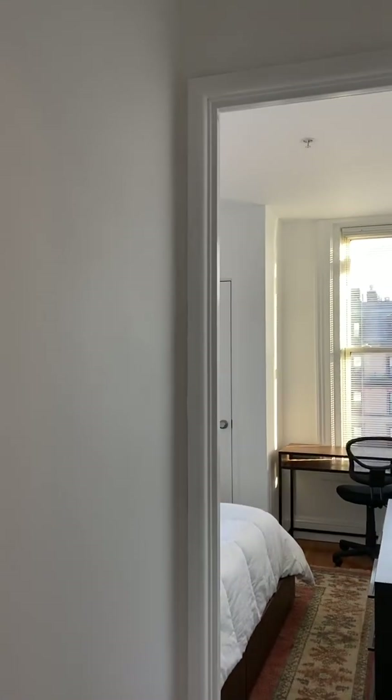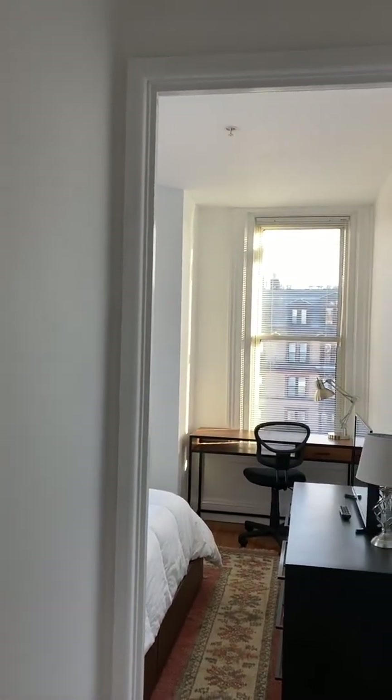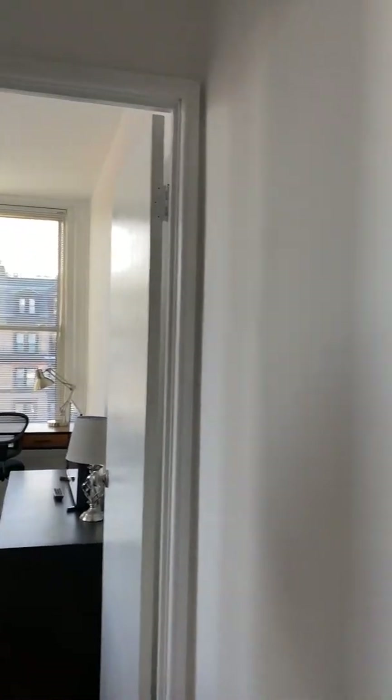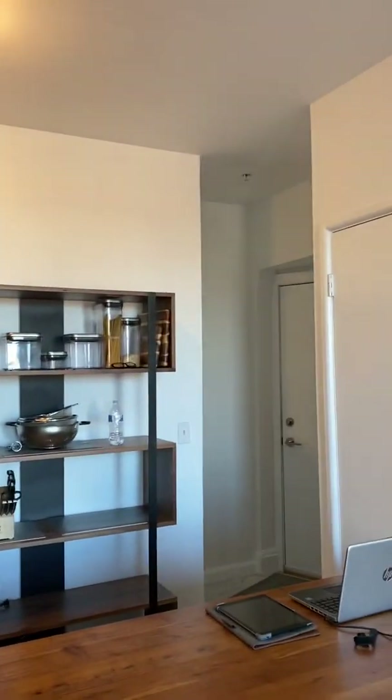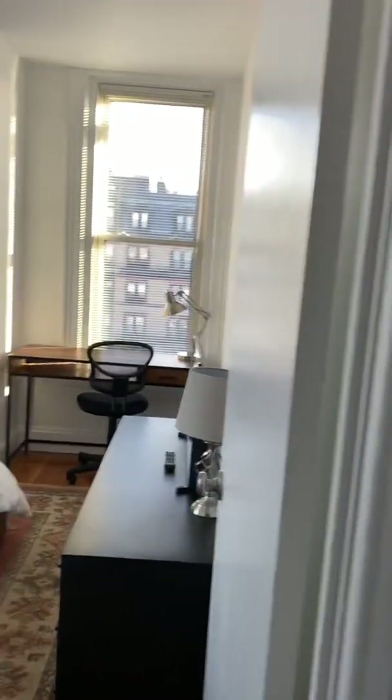I've got a second TV here in the bedroom, which I'm probably going to upgrade — I just bought a new one for my New Hampshire place and I think I'm bringing it down here. So you'll have two fairly decent-sized TVs. The kitchen has high ceilings and everything's freshly painted.